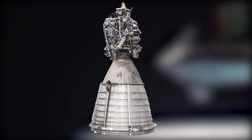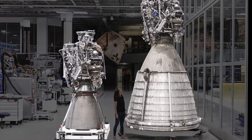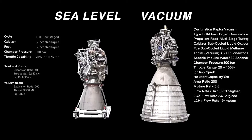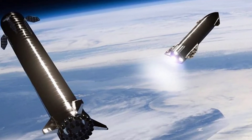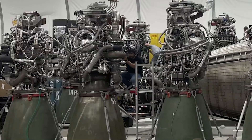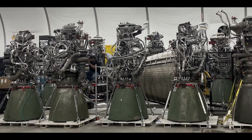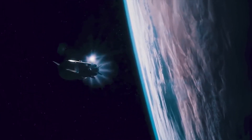The Raptor engine is available in two configurations: sea-level and vacuum. The sea-level variant powers the lower stage of the Starship and is optimized for use on Earth. The vacuum version features a nozzle skirt extension that increases the nozzle size to improve performance in space. When placed next to each other, the difference is immediately apparent.